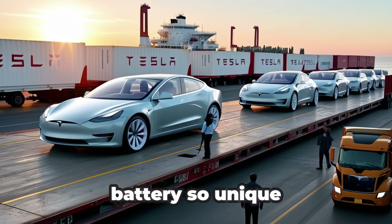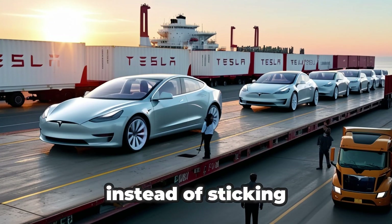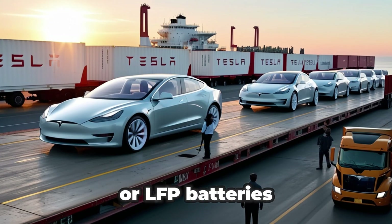So what exactly makes this new battery so unique for electric vehicles, and why would Tesla choose sodium instead of sticking with the 4680 or LFP batteries?